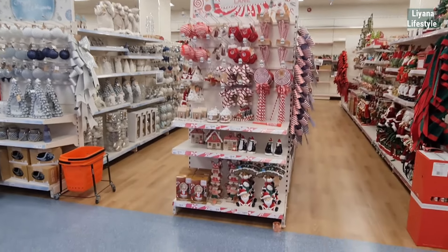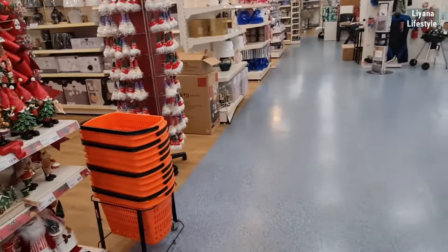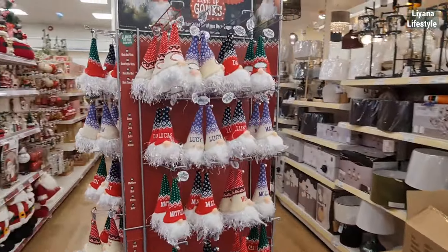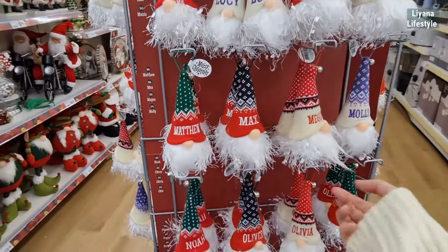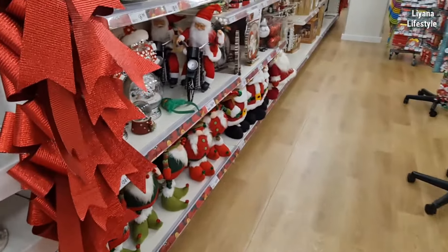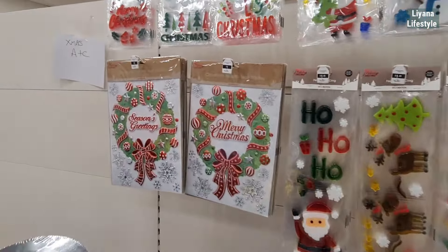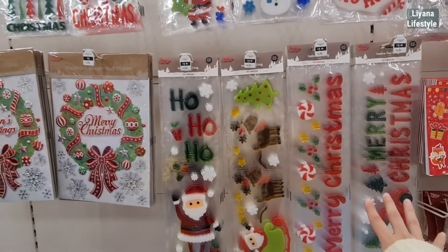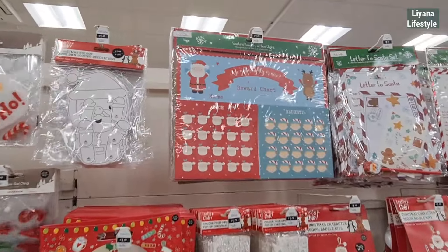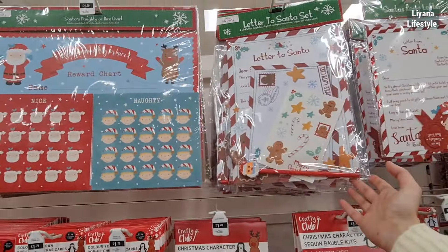Look at this Candy Cane Lane — they do have gingerbread houses too. I know I'm going to spend! These are £2.49 and they light up as well. They've got all the names in there, personalized. This is a bit of the art and craft section — lots of stickers. That one's only a pound, these are £1.49, and the king ones are 99p.